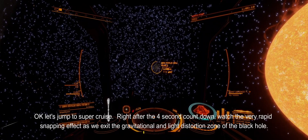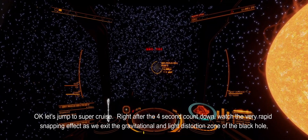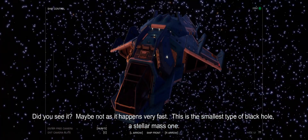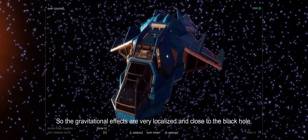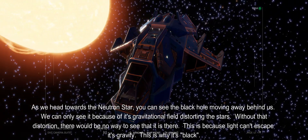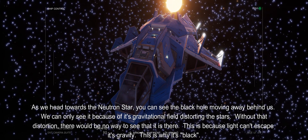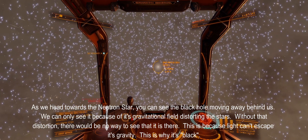Let's jump to supercruise. Right after the four-second countdown, watch the very rapid snapping effect as we exit the gravitational and light distortion zone of the black hole. Did you see it? Maybe not, as it happens very fast. This is the smallest type of black hole — a stellar mass one — so the gravitational effects are very localized and close to the black hole. As we head towards the neutron star, you can see the black hole moving away behind us. We can only see it because of its gravitational field distorting the stars. Without that distortion, there would be no way to see that it is there — this is because light can't escape its gravity. This is why it's black.